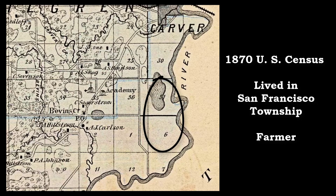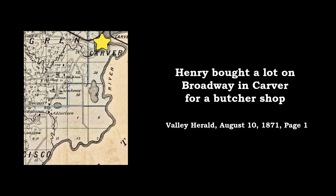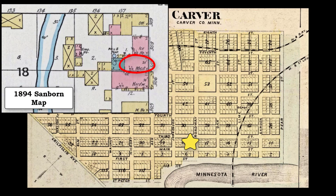According to the 1870 census, the Gale family lived on their San Francisco Township farm and Henry was listed as a farmer. Henry's personal wealth had shot up to $13,000, almost three times what it had been on the 1860 census — he was living the American dream. In 1871, Henry bought a building and lot in the town of Carver for a butcher shop. In 1872, he hired Charles Bachman to move the old building and put up a new brick one in its place. This butcher shop was located near the southwest corner of Broadway and 3rd Street, as shown by this 1894 Sanborn map.